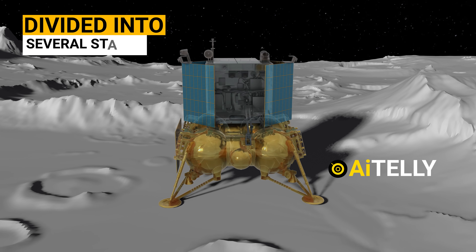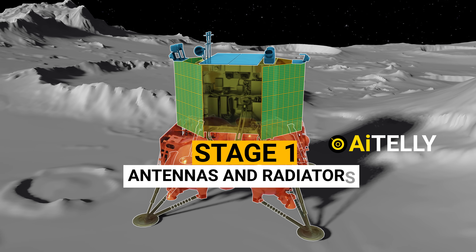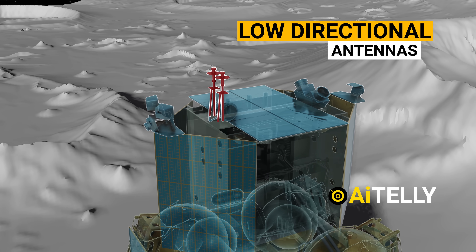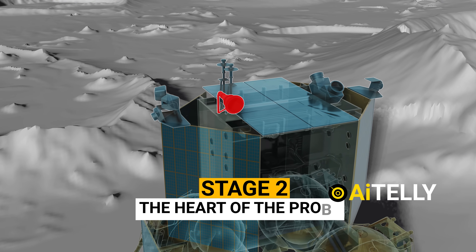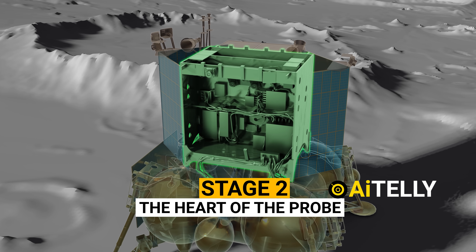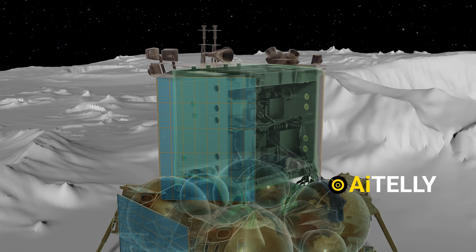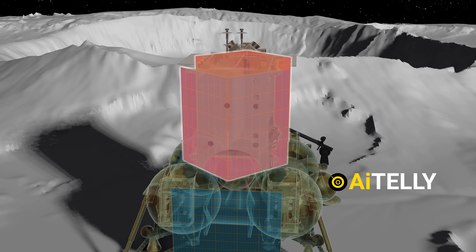The spacecraft can be divided into several distinct stages, each serving a specific purpose. Stage 1 features an array of antennas, including low-directional antennas for communication with Earth and directional antennas that aid in data transmission and reception. The real heart of Luna 25 lies in its second stage, where the most critical components are located. This stage is home to a powerful solar battery that provides the necessary energy to run the spacecraft's systems and instruments.